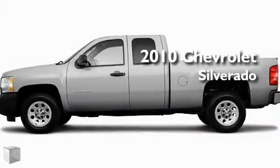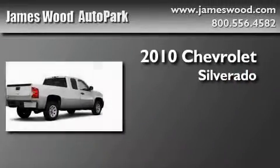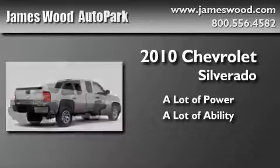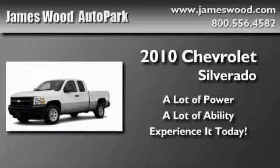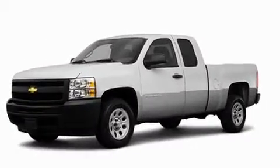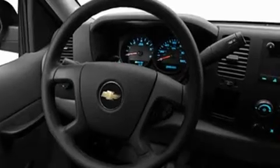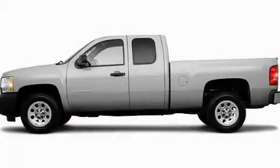This is a brand new 2010 Chevrolet Silverado, and it's easy to see why this vehicle is an excellent choice. We invite you to contact us today to learn more about this vehicle.